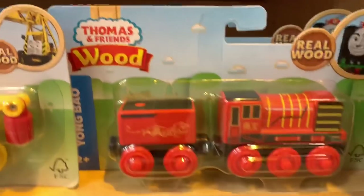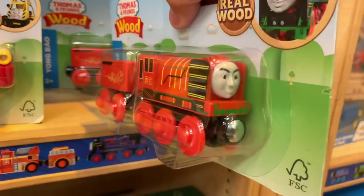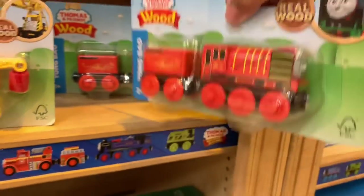And this is — what's his name? Young Bao. Young Bao's right here. Let's look at Young Bao's face. Let's look at some more of the design. Not too much on the wooden ones. Very cool.